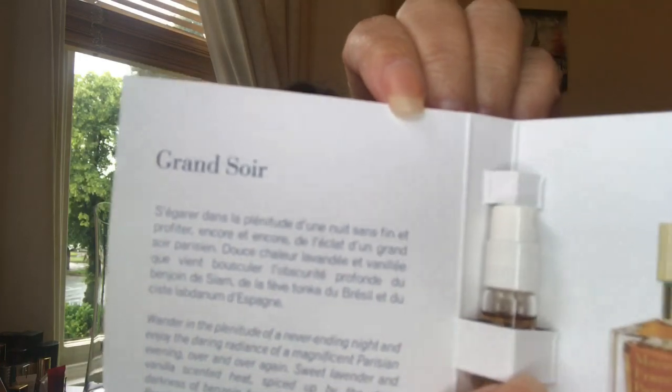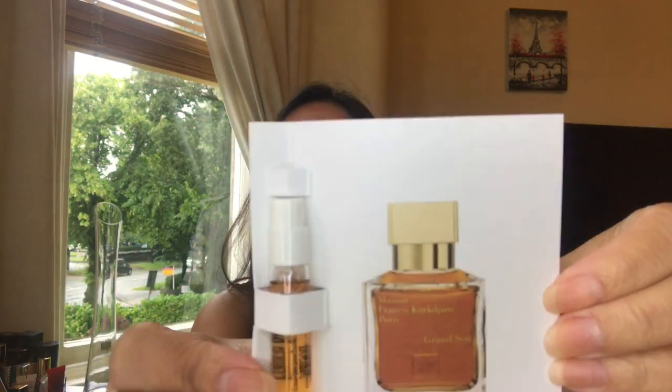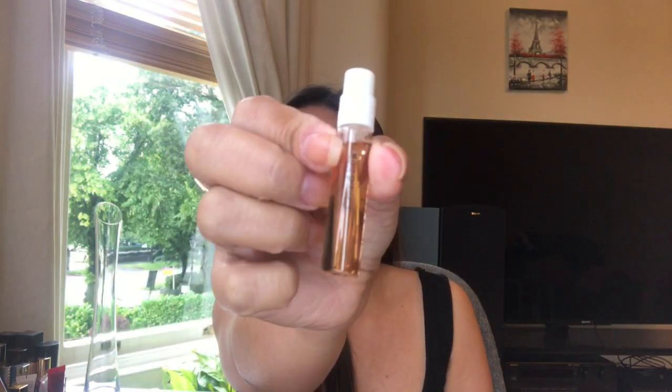And I got this one — Grand Soir. This is what it looks like, and the big packaging — I bet this one is stronger too because of the way it looks. I had a Chanel No. 5 before and it looked like this and was really strong. I'm hoping this one is not.